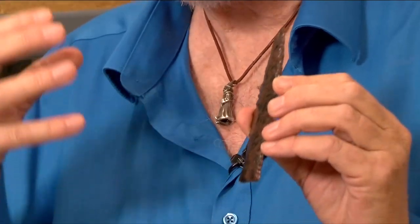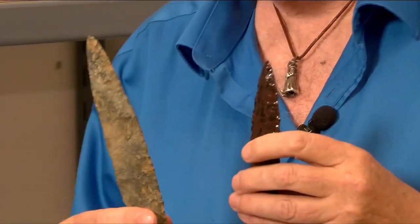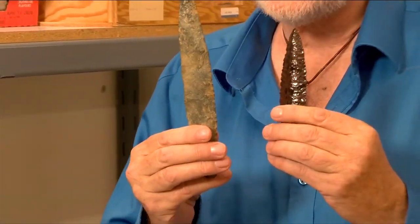Here's an example of a spear point that I made out of this raw material. If I contrast it with this spear point — which I think, though we don't have the data — I think is in excess of 8,000 years old.